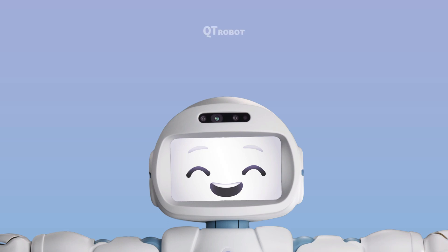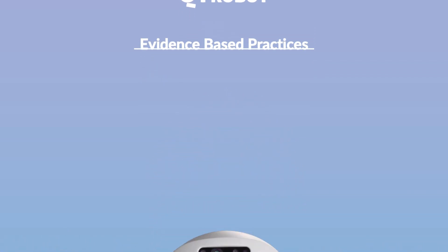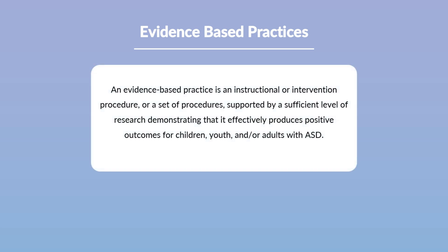In this video we are going to walk you through the Cutie Robot special needs education curriculum design process, specifically focusing on evidence-based practices that are incorporated into the curriculum to maximize its impact on students' learning outcomes. Evidence-based practices in autism are instructional methods and interventions scientifically proven to be effective through rigorous research and clinical studies.